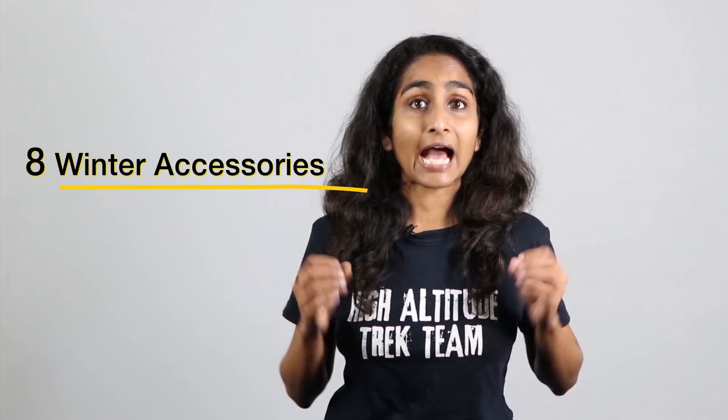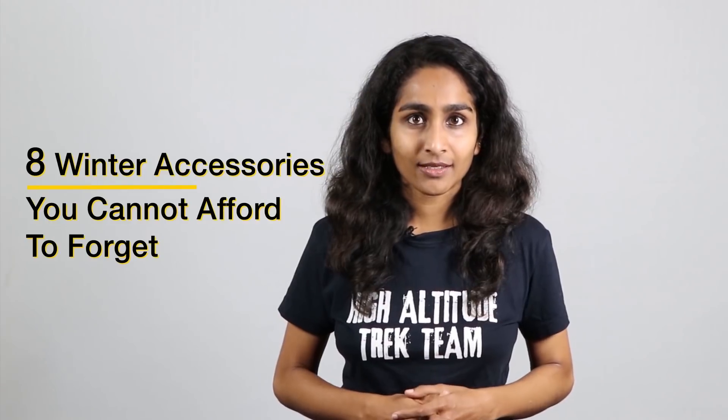Hey everyone, I'm Neha from India Hikes and you've tuned in to Trek Pro Tips with Neha. In today's video, I'm going to tell you 8 winter accessories that you absolutely must carry on your trek. I've been getting a lot of slope updates that trekkers are forgetting these accessories, so today I'm going to tell you what these 8 winter accessories are. I'll start from the head and work my way down to the toes so that we don't forget anything. Let's get started.